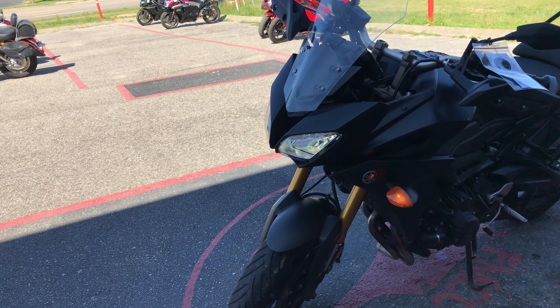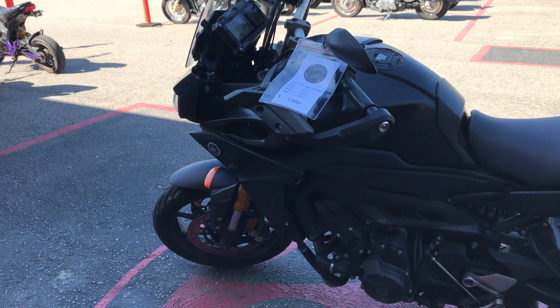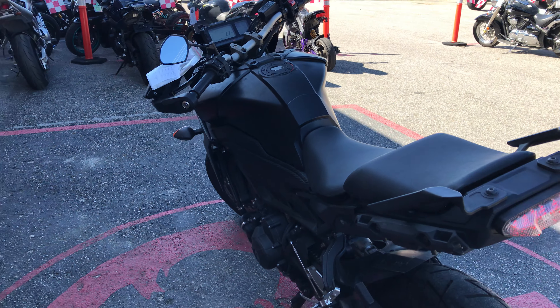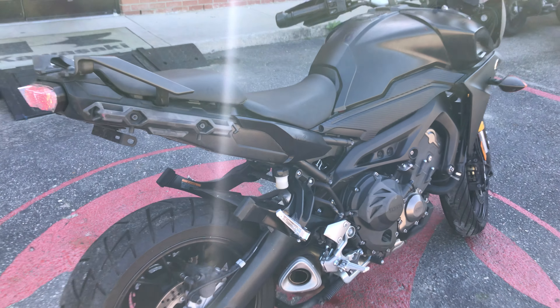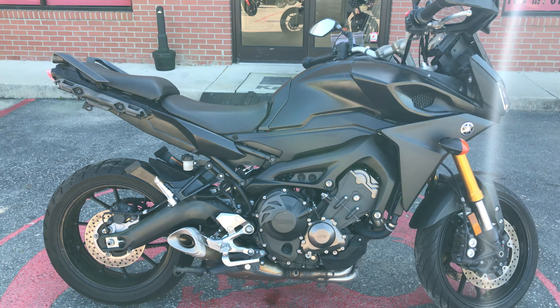It's a Yamaha FJ09, it's a 2015, it has about 10,000 miles on it. It is your naked enduro bike.